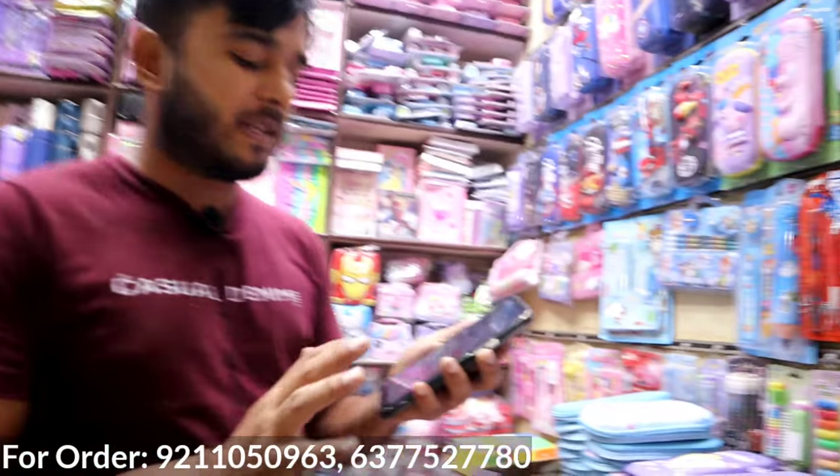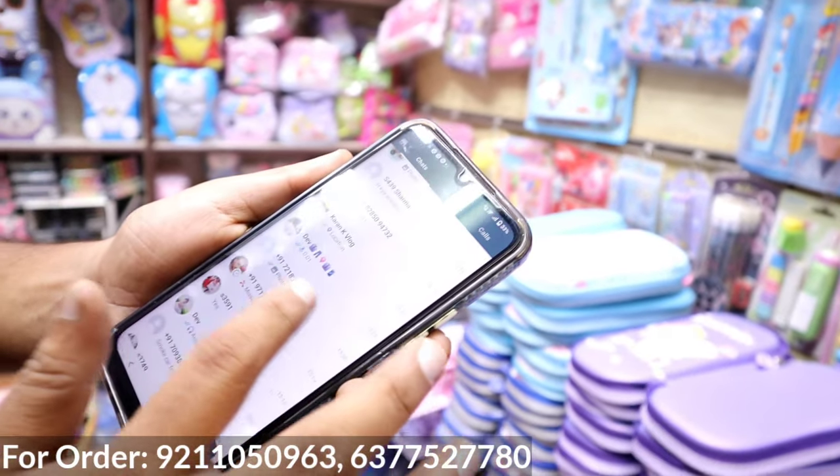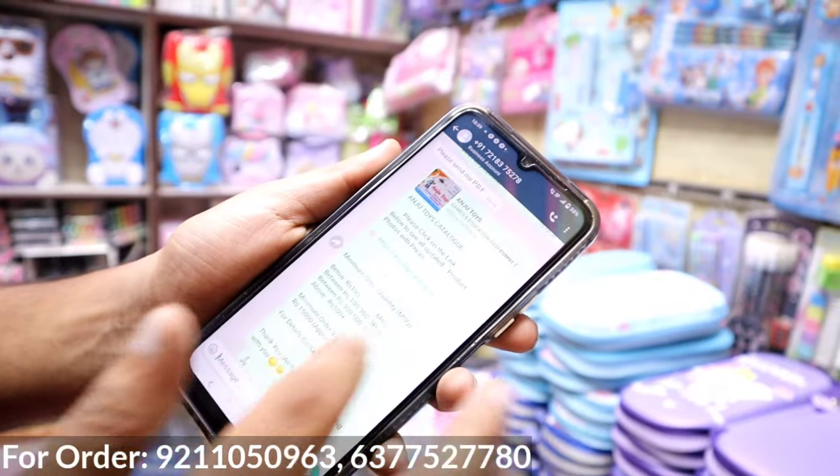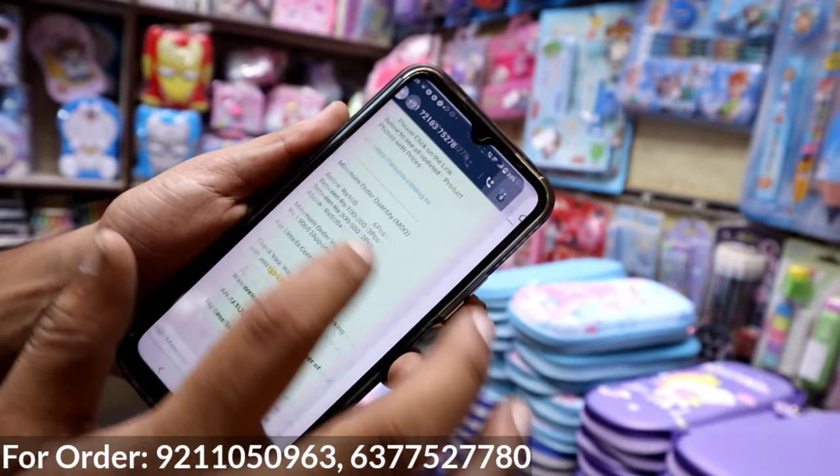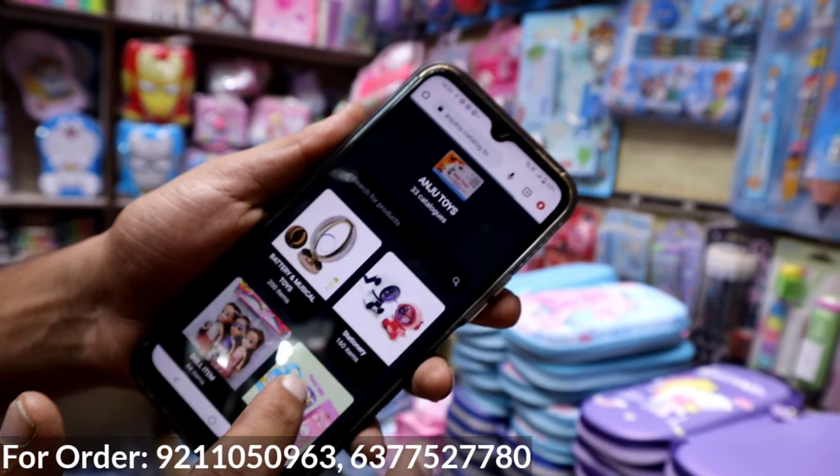What is the minimum order online? Our minimum order is 15,000. I will show you the proper catalog. The customer will get proper details here. I will save my number here. After that, the catalog will open. The customer will be able to see the details. This will be linked to the catalog. We will click on it.